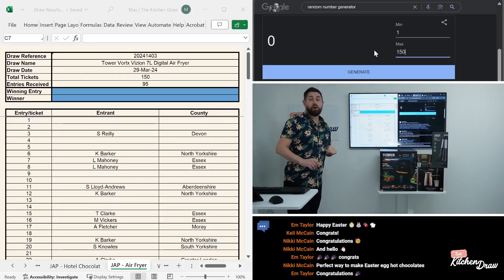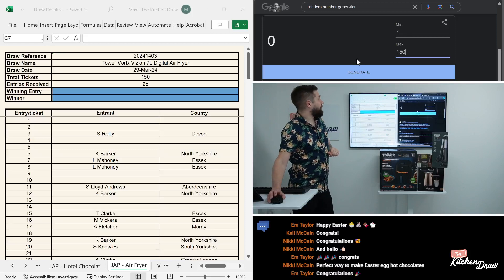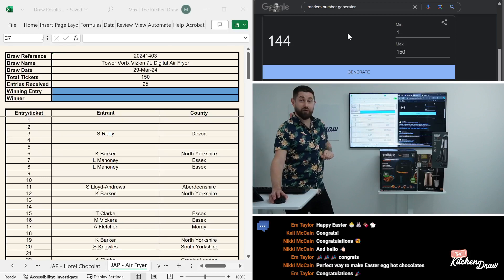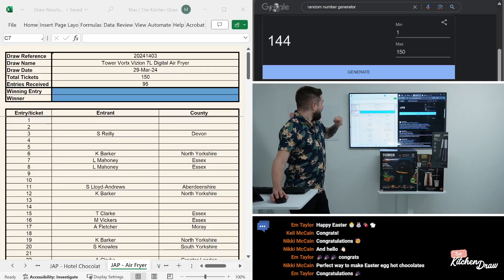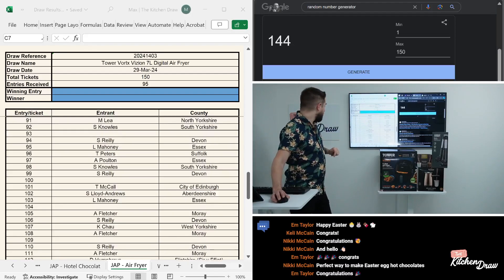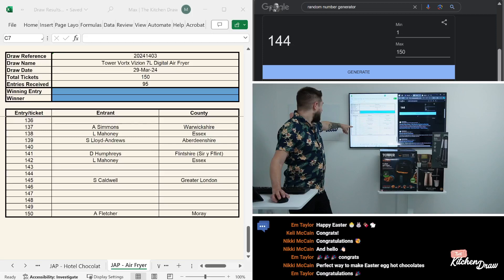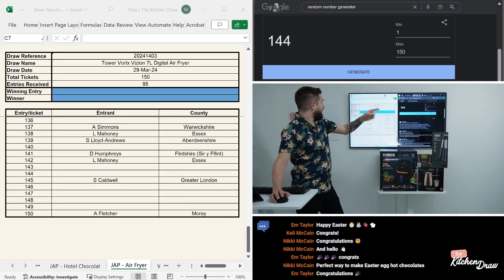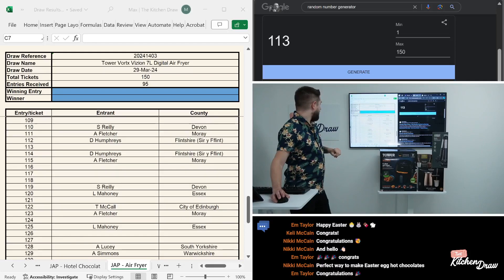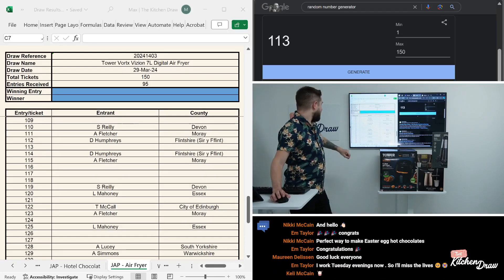Good luck to all of you. Final prize, final winner for today, and then we'll be back with you on Tuesday. It's ticket number 144. If no one's got that ticket, we'll click generate again and keep going until we find a winner. Ticket number 144 — no one's got that ticket, so get that in the bin. Let's go again for the air fryer. 113 — we've got a name either side, but 113 is a dud. So again, let's go again.